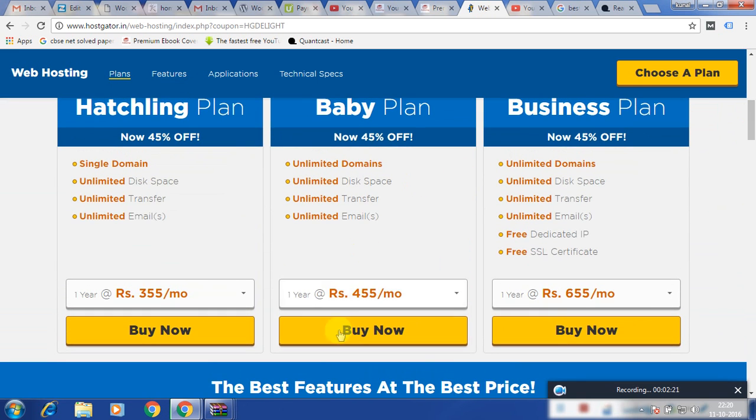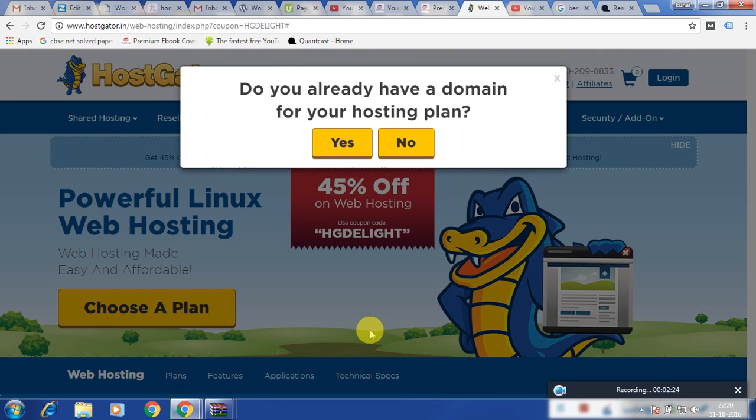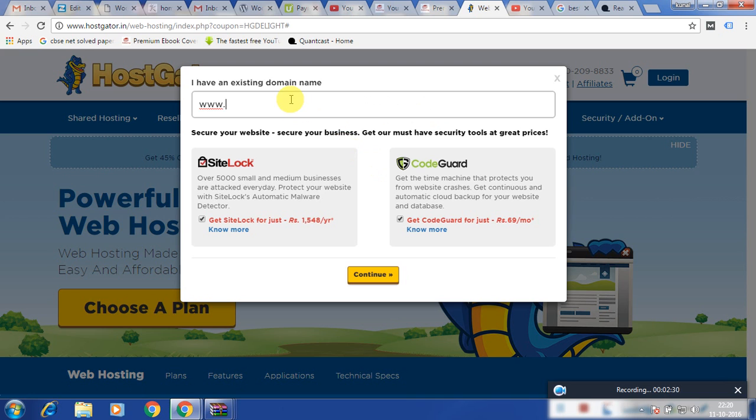So first, suppose I am booking a Baby plan. You will be asked if you already have a domain name. Yes, I do have a domain name.